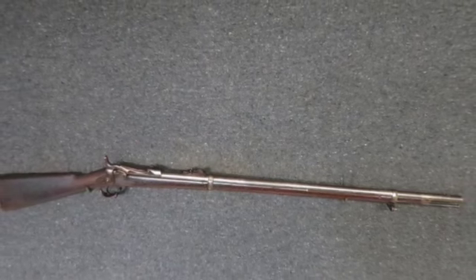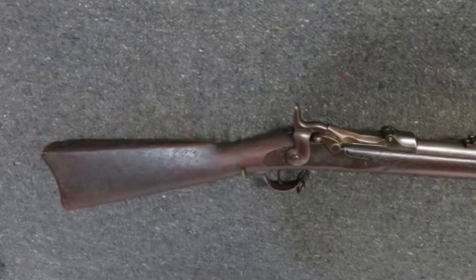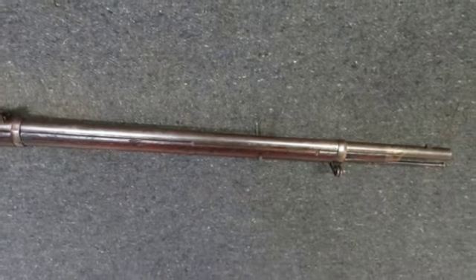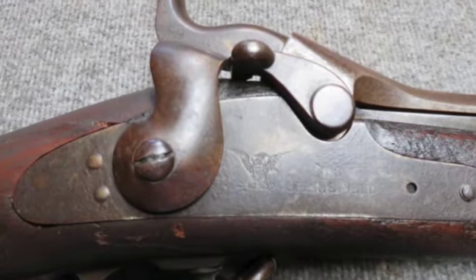Hey y'all, welcome to Eyes Armory. Today we have a good condition antique U.S. Model 1873 Trapdoor Springfield rifle in .45-70 caliber. The serial number is 92XXX, which dates its manufacture to 1878.